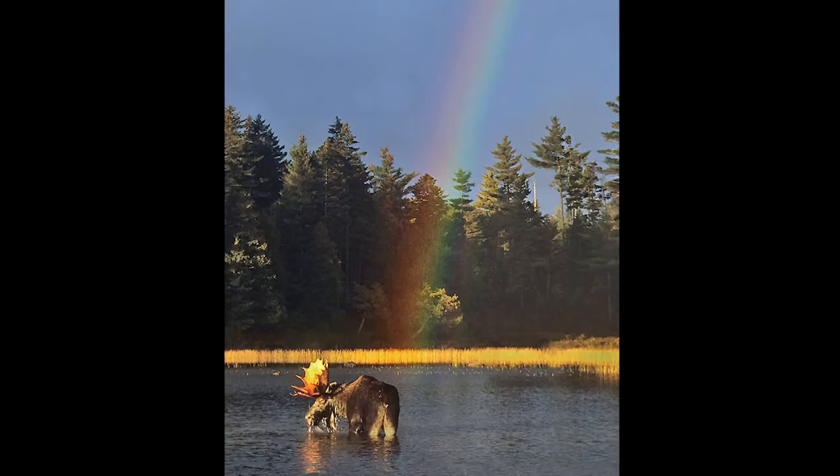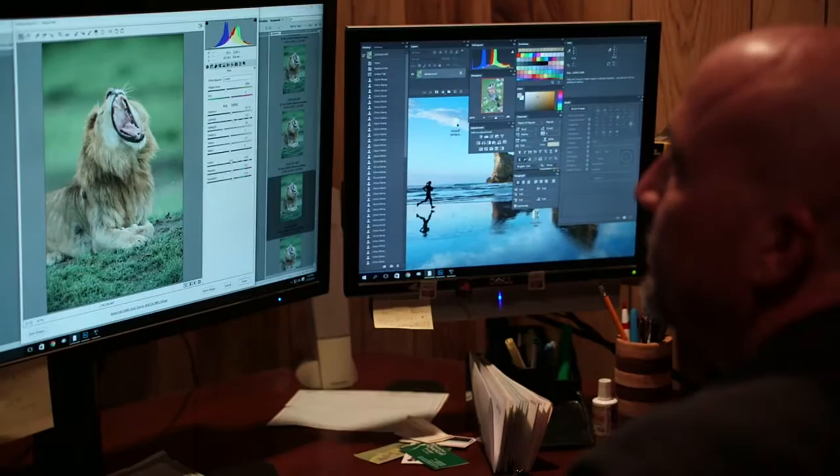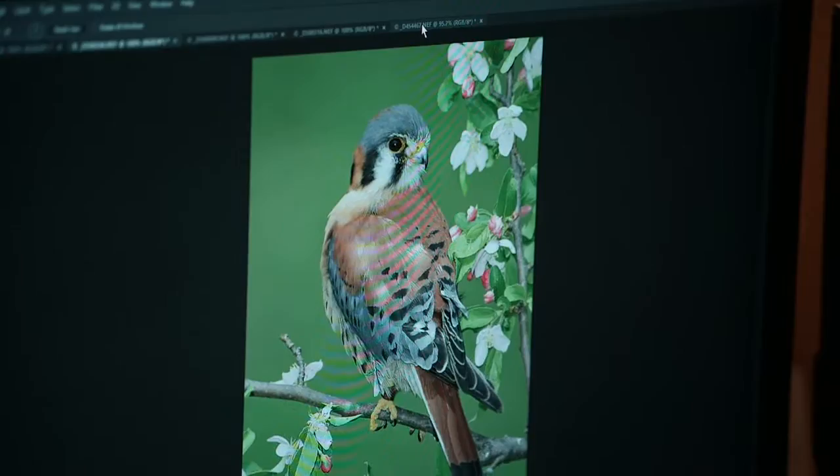I started off shooting film, so I actually shoot digital a lot like I shot film. I don't do a lot of Photoshop to my images. I shoot a format called digital raw, which is an unprocessed image out of the camera. I have to color correct it and sharpen it, and that's about all I do. It's important for me to be true to nature and to the image because I want to preserve it the way it is. I would hope that people would take away a love and appreciation for nature and, in a perfect world, want to help preserve it and protect it.